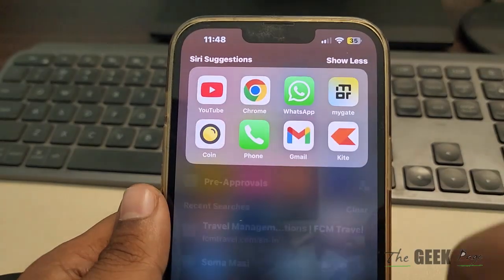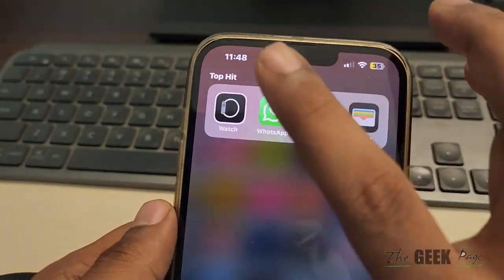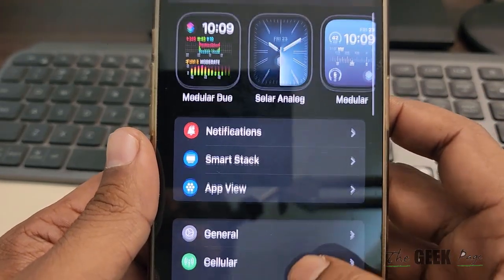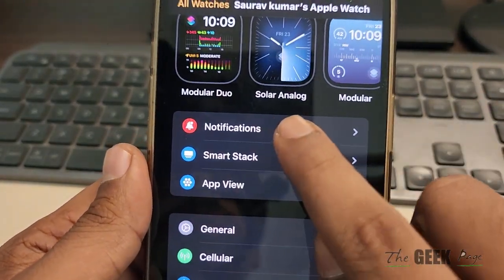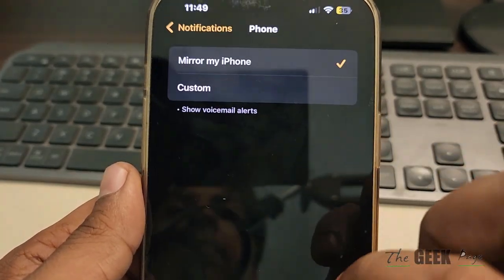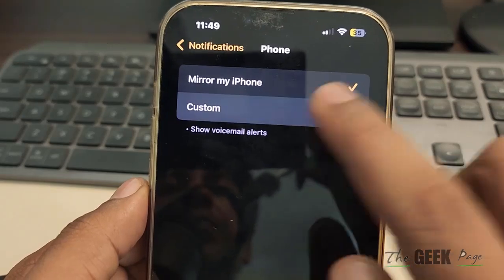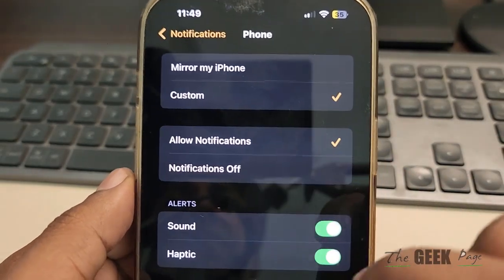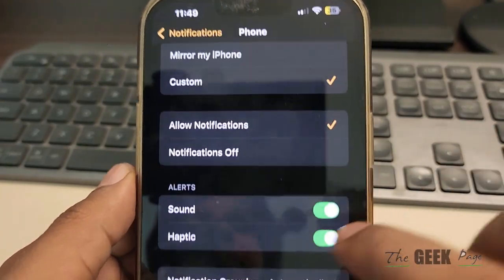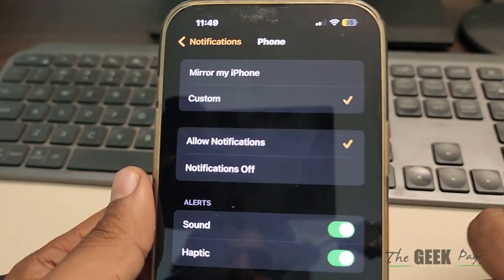If this does not work, open the Watch app on your phone. Tap on Notifications, then go to the Phone app, tap on Phone app, choose Custom, and make sure Allow Notifications is enabled. See if choosing Custom and allowing notifications works.